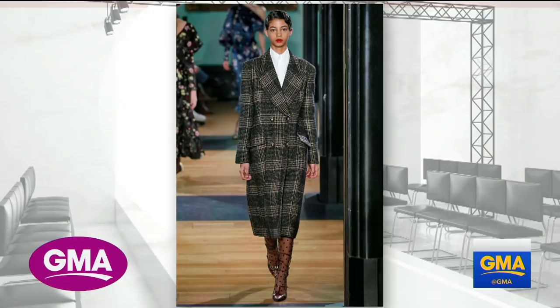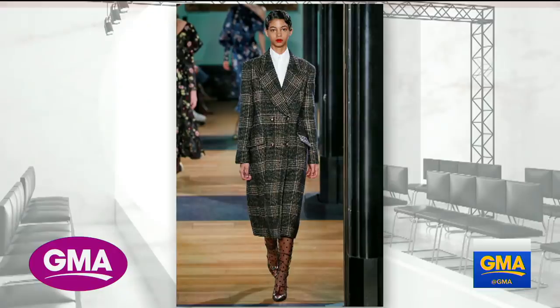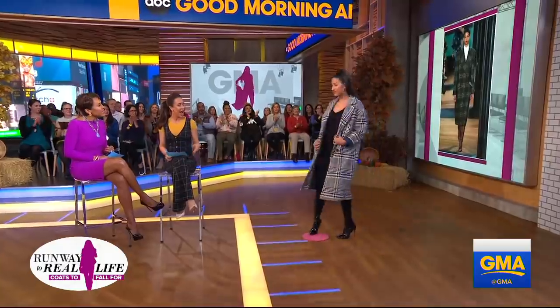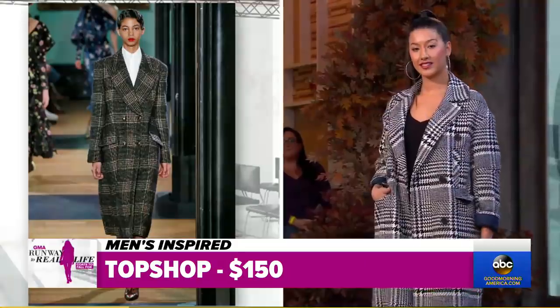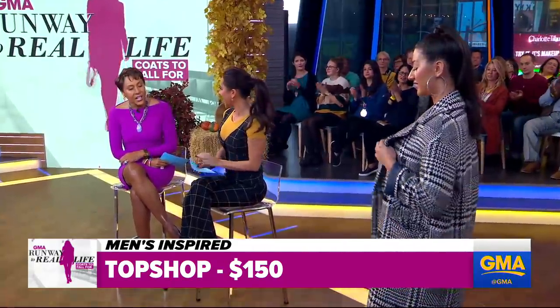Last but not least — it's a men's-inspired look. We're seeing a lot of men's-inspired trends: plaid coats, big over-the-top shoulders, double-breasted, single-breasted. It's the power coat. We won't be seeing this shape for too long, so we don't want to invest. This one is by Erdem and it's many, many thousands of dollars. But we found a version — this one is from Topshop and it's $150. You can wear it to work, you can wear it out. I like it with the boots too.